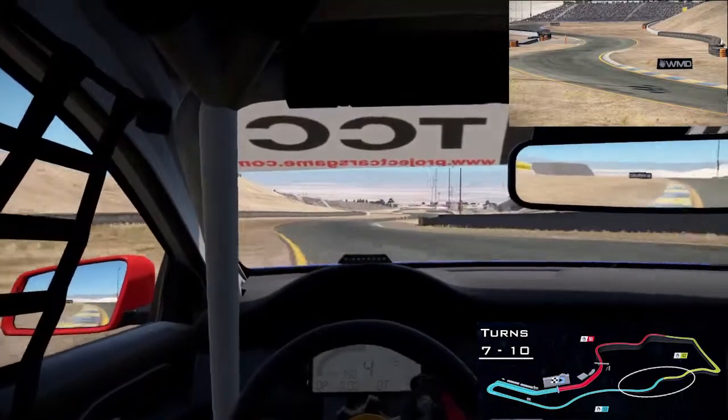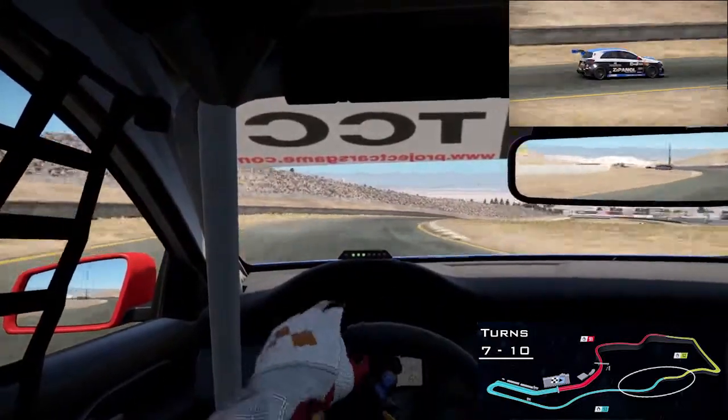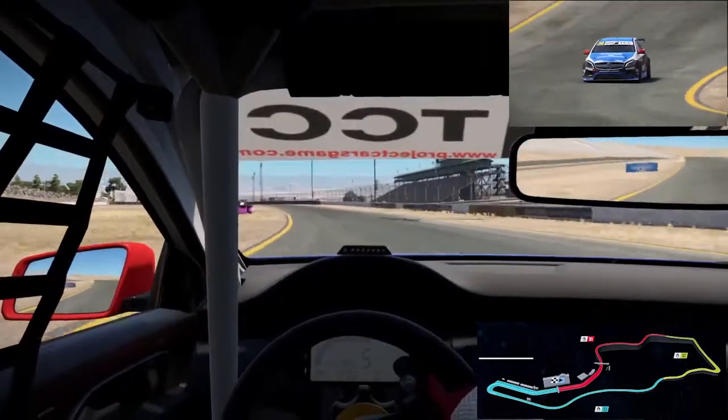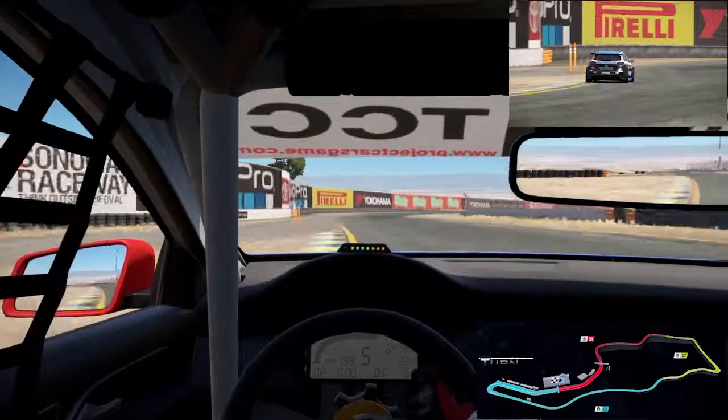You're heading down the Esses — through five, down through six, seven, eight, and nine. Long Esses section, winding your way through turn number seven. It comes at you thick and fast on this circuit at Sonoma.